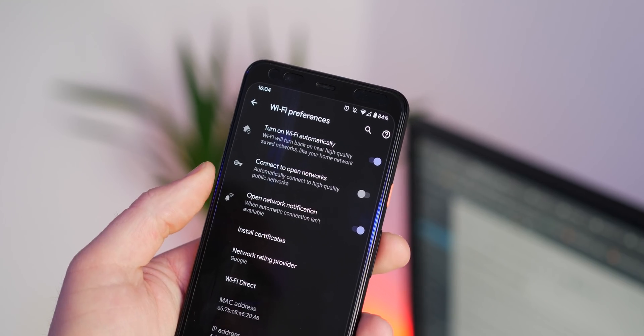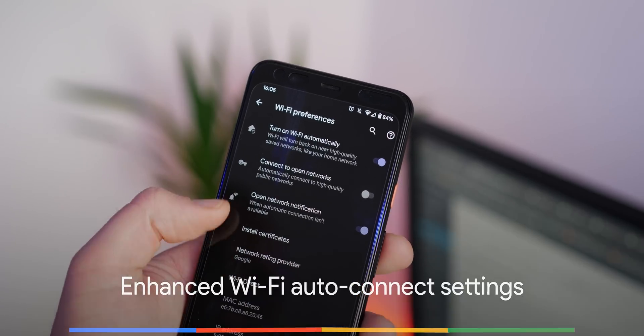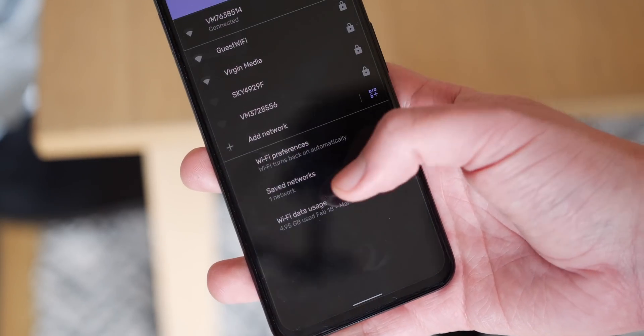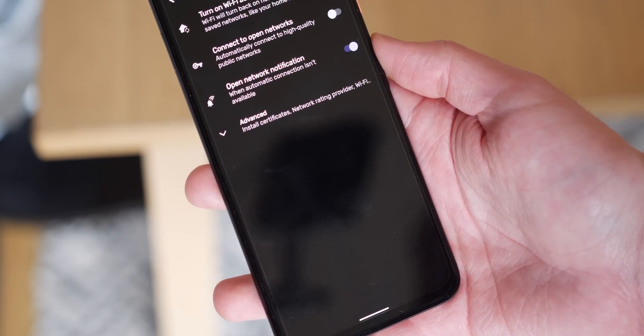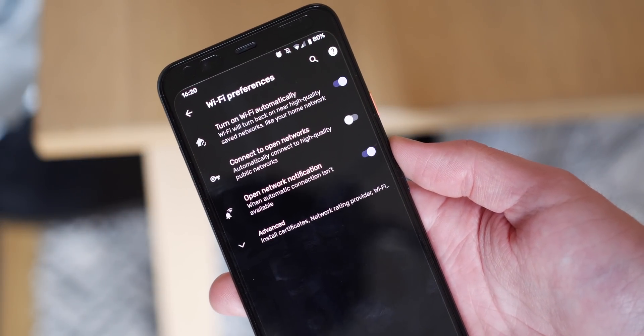It would be great in Android 11 if you could have further controls over how you stay connected to Wi-Fi automatically. You can already disconnect if internet is slow or limited — but how about connecting to a network only when mobile data is low or if you're in a specific area? This would be especially useful for people not wanting to connect to Wi-Fi networks unless necessary.